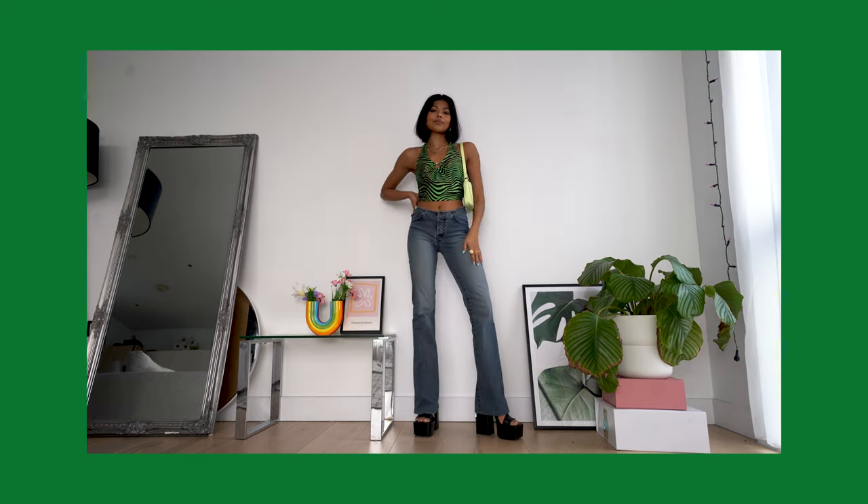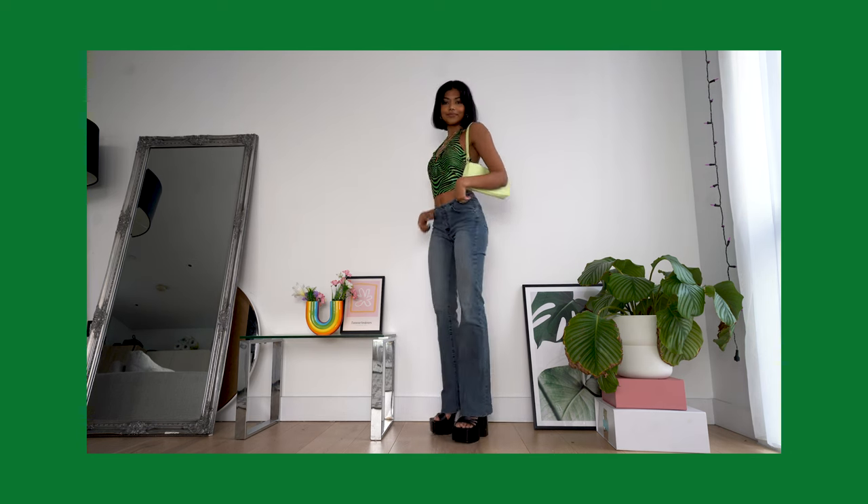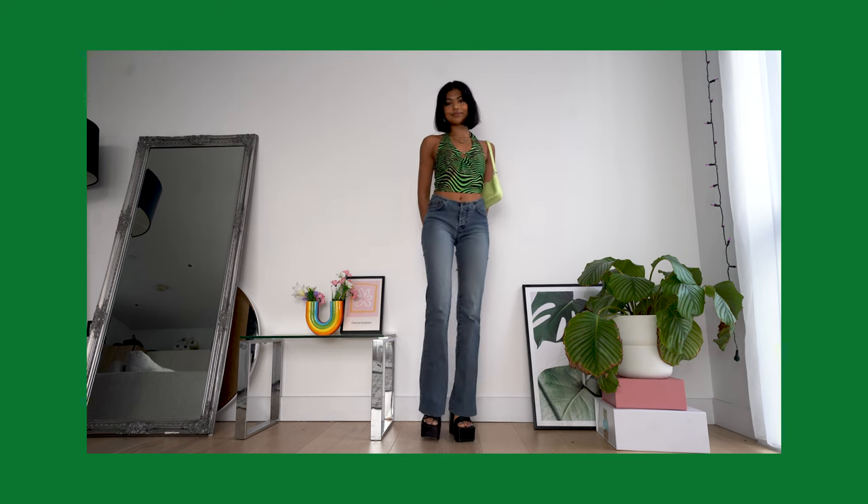So next, this is giving me real Y2K vibes with the halter neck, vintage flared jeans, and platform heels — like Bratz doll vibes. I think it's a great option for a party look which you can recreate easily with whatever you have in your wardrobe already. Basically just a crop top, jeans, and heels combination.